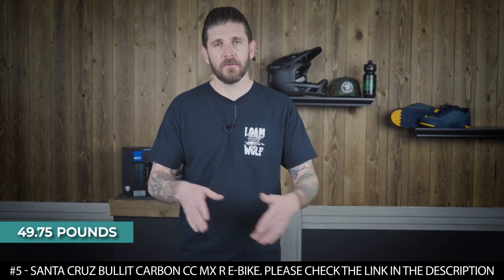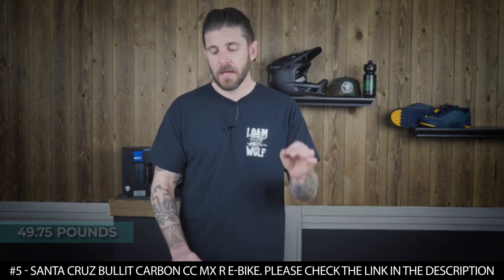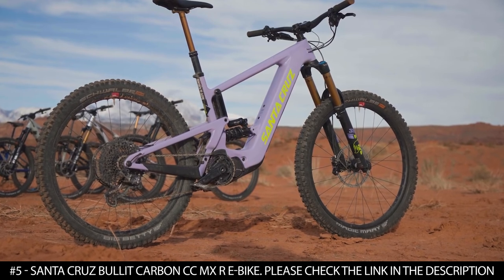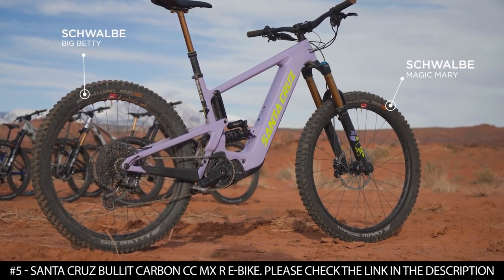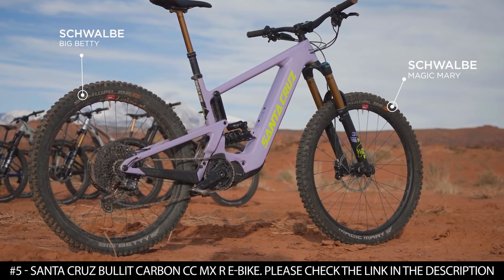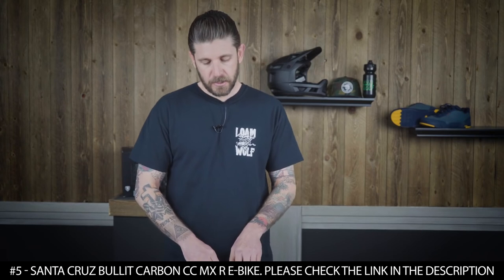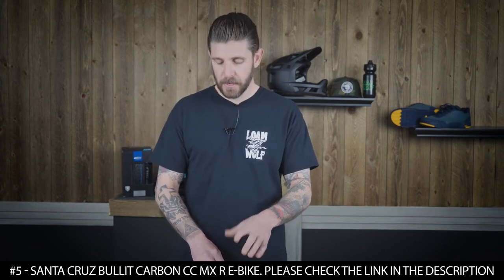This electric bike has a bottle cage mount on top of the down tube. It also has a shock-protecting mud guard built into the front triangle to reduce debris that can land directly on the shock's piston. It also has an integrated chain stay and seat stay protector that helps to reduce chain slap noise.